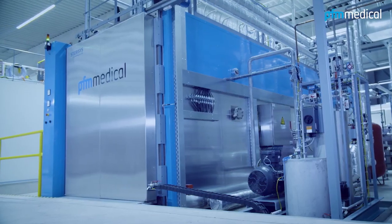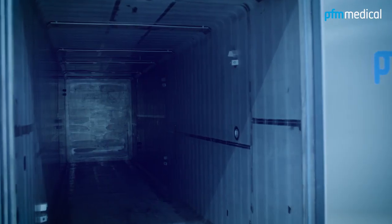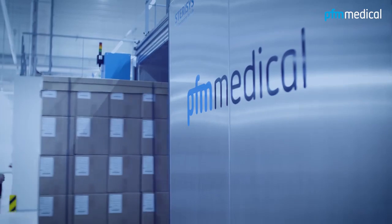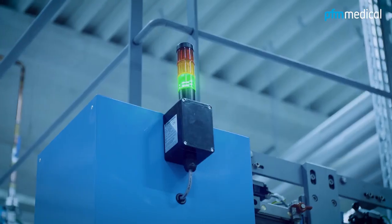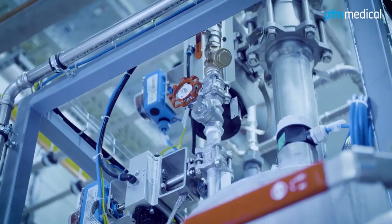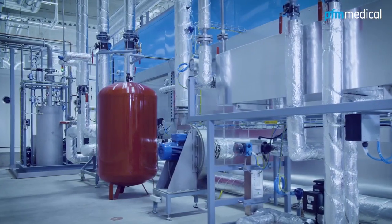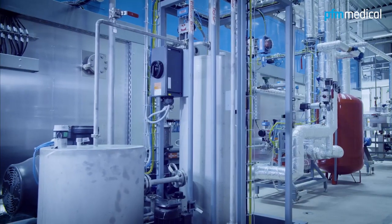we operate one of the most modern ethylene oxide sterilization plants in Europe. This cold sterilization process offers the safest sterilization process for medical devices and pharmaceutical packaging made of plastic, as they must not be exposed to the high temperatures of conventional steam sterilization and are not suitable for radiation sterilization.